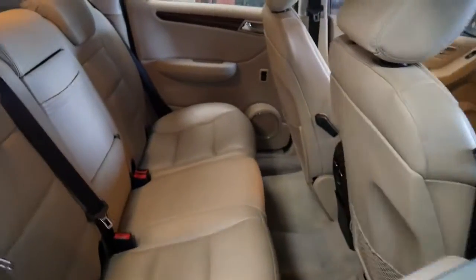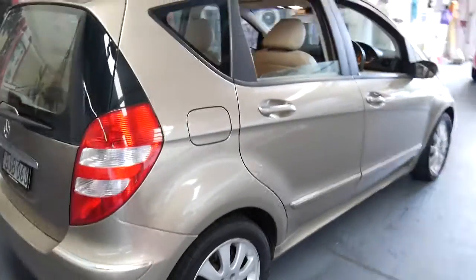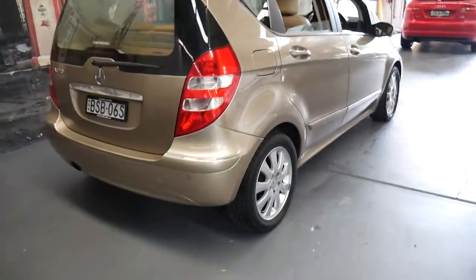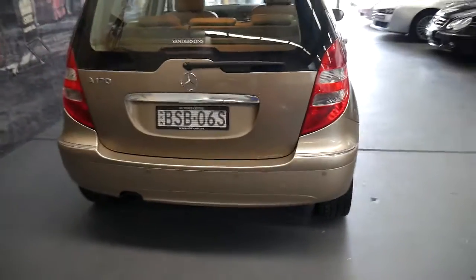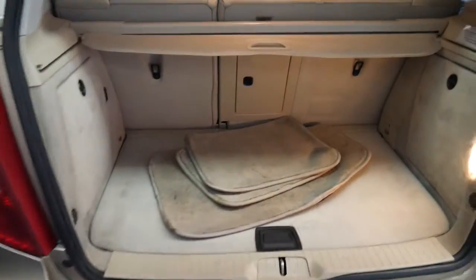The back seats fold down. It's a Mercedes-Benz so it's safe and reliable. I think the Elegance alloy wheels look fantastic. Sorry about the noise — it's raining here in Sydney at the moment, but luckily we're undercover.